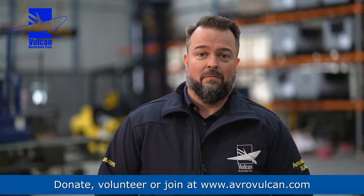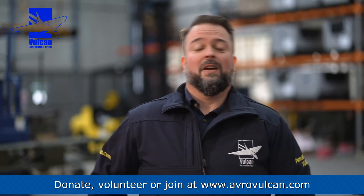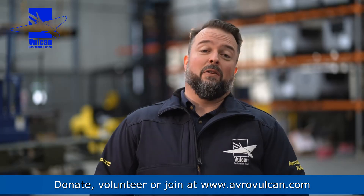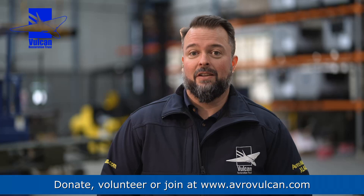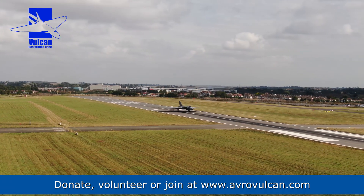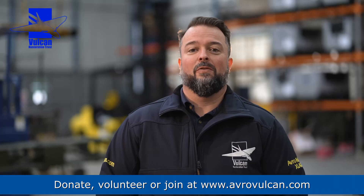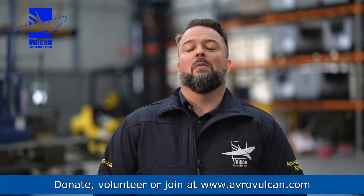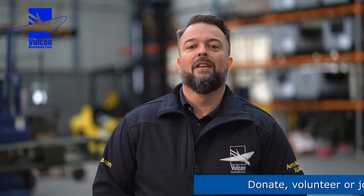Why don't you come on down, buy some merchandise — you could buy one of these jackets — and enjoy it. Feel the howl of a proper Vulcan. It will be doing a proper high-speed taxi in the future. We may also be doing some aerodynamic braking with the aircraft, and we have a parachute that's going to come out as well — that's one for the cameras. Imagine seeing a Vulcan going down the runway at full power with a big parachute out the back. It takes forever to repack, but it's worth it. Come on down and enjoy it.